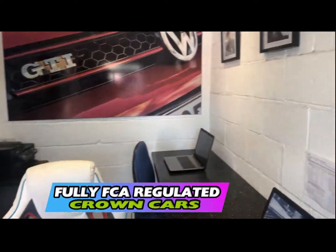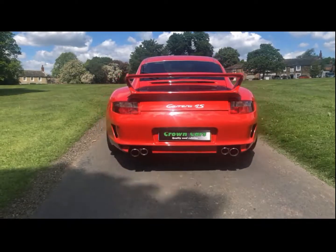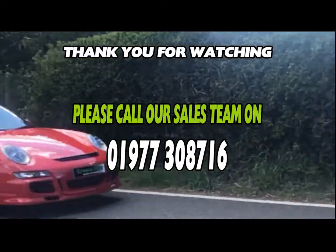If you have any questions or would like to book a viewing and test drive then please call us today where we'll be more than happy to arrange. Speak to you soon from all at Team Crown.